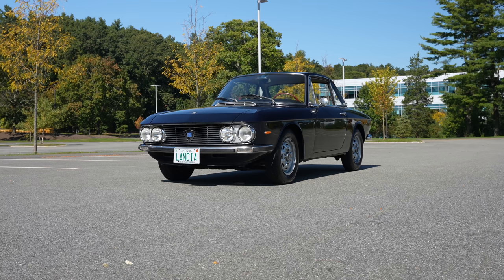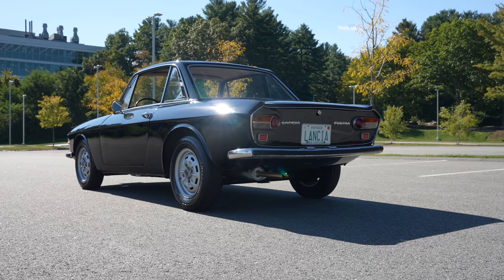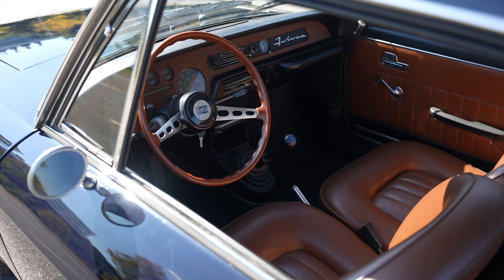Welcome back. I'm Tedward and thanks to Bond Group in Waltham, Massachusetts. I'm driving this 1972 Lancia Fulvia Series 2 Coupe. It's the 1.3 S and this thing is just absolutely gorgeous. It's stunning.